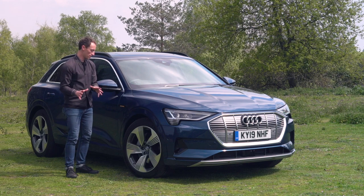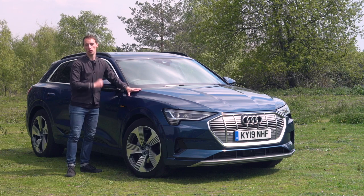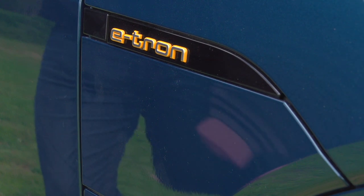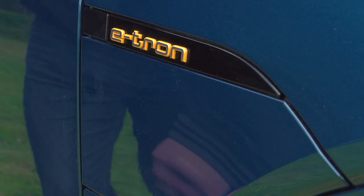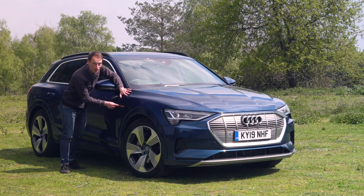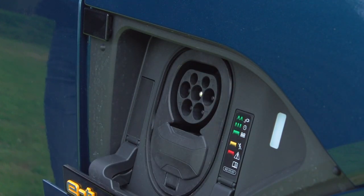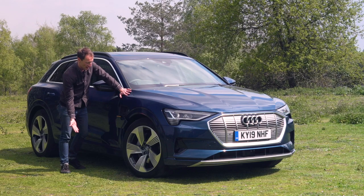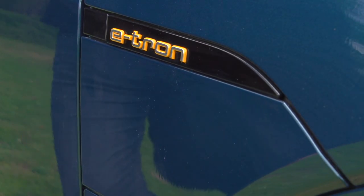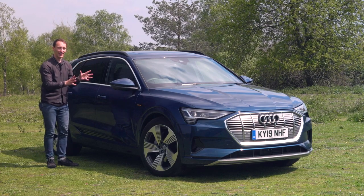One design feature that is both interesting and very useful is that there are two charge ports, one on either side, which is quite rare for electric cars. To open it, you press a part of the design that absolutely does not look like a button — but it is a button. If you didn't know it was there, you'd be here for about three hours trying to open it. Press that and it opens the charge port; you can do the same on the other side. So outside it's fairly restrained, looks quite nice, but nothing outlandish.